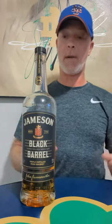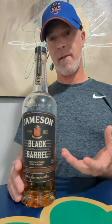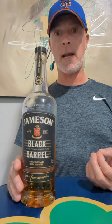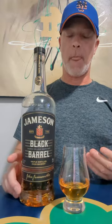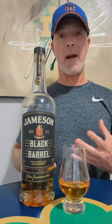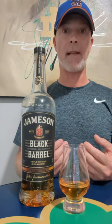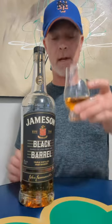Bottled at 40% ABV, triple distilled, double charred at the Middleton distillery in County Cork. This has your profile from your typical Jameson — creamy and smooth. It's a blend of grain whiskey with a high percentage of single pot still, giving it that creaminess. The double charring is going to bring out a lot of deep rich notes from the wood — probably a lot of toffee, dark chocolate — and being from ex-bourbon casks, you're gonna get some vanilla in there too.